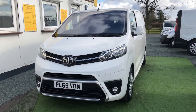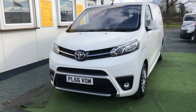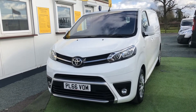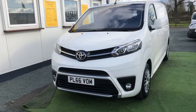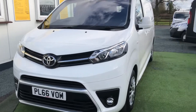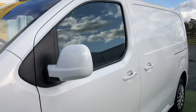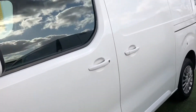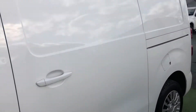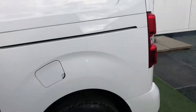Welcome to Robinson & Young Van Sales in Wem and welcome to this video of this 2016-66 Toyota Pro Ace Comfort Edition, which includes colour-coded bumpers, colour-coded wing mirrors, and this silver grille. It's in absolutely stunning condition for the age and mileage. I'll show you any imperfections, which I don't think there are any. Fully ply-lined in the rear — it really is a stunner.